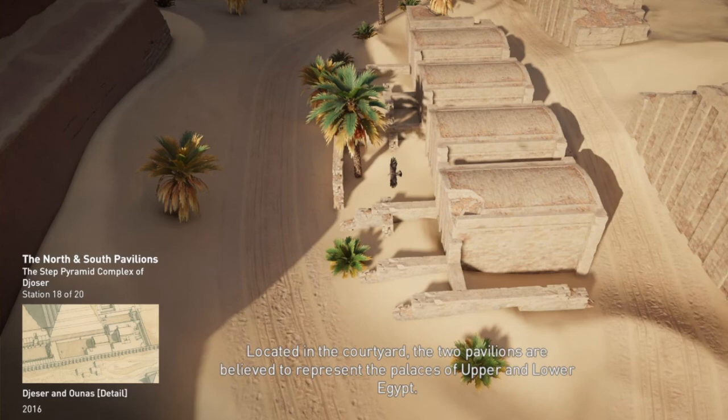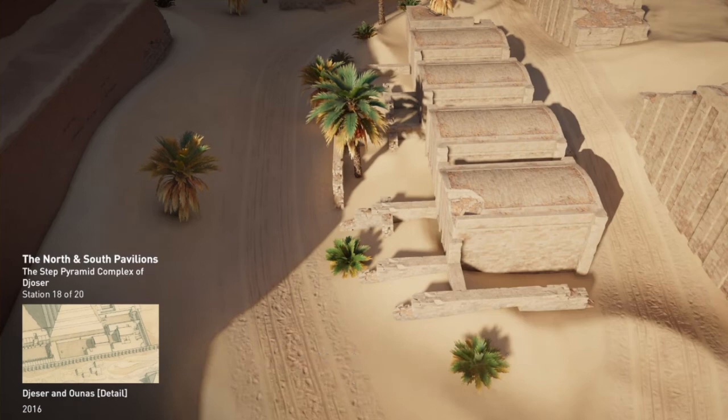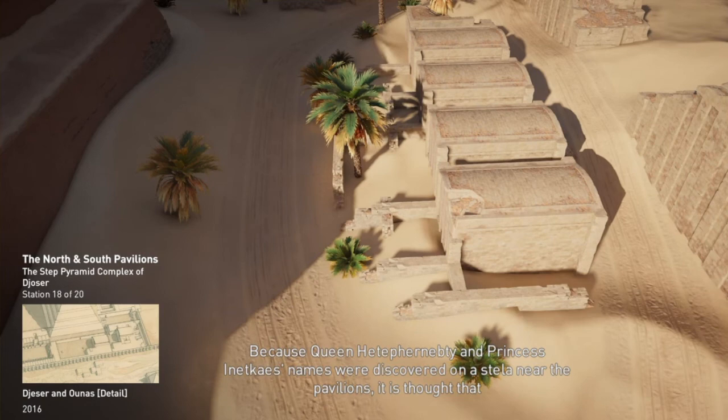Rectangular in shape, the two replica structures face one another. Their facade is similar to the chapels of the Heb Sed ceremony, with column crowns carved to look like falling leaves. Because Queen Hetep Hernepti and Princess Inetkasa's names were discovered on a stela near the pavilions, it is thought that these funerary chapels were intended for them.